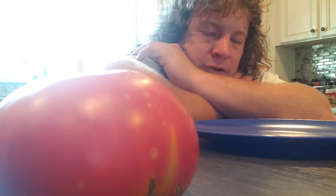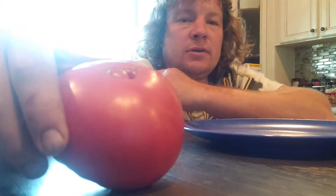Those seeds date back to the mid-1800s. We tried growing them this year and have had good success, and we're about to cut this bad boy open right here.